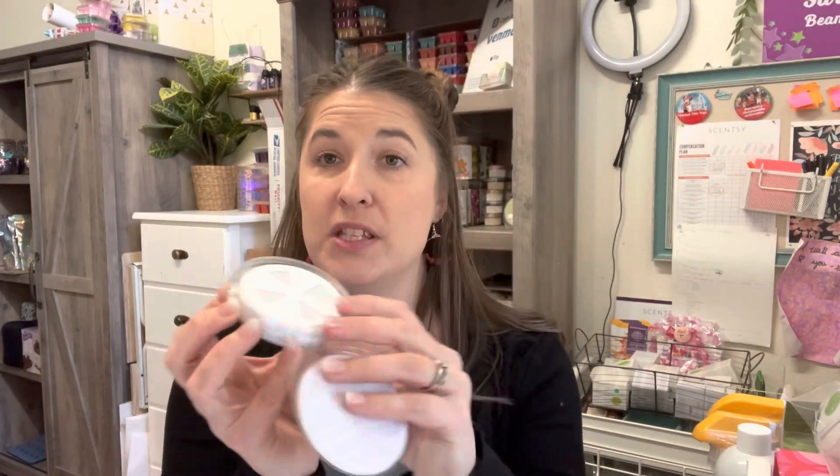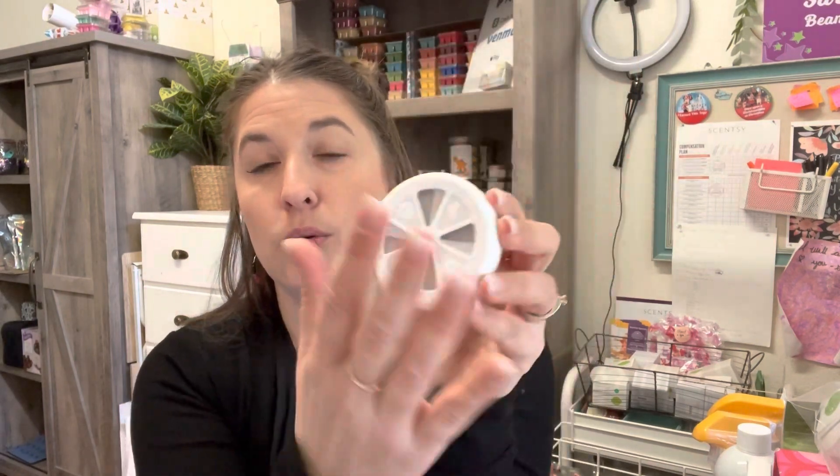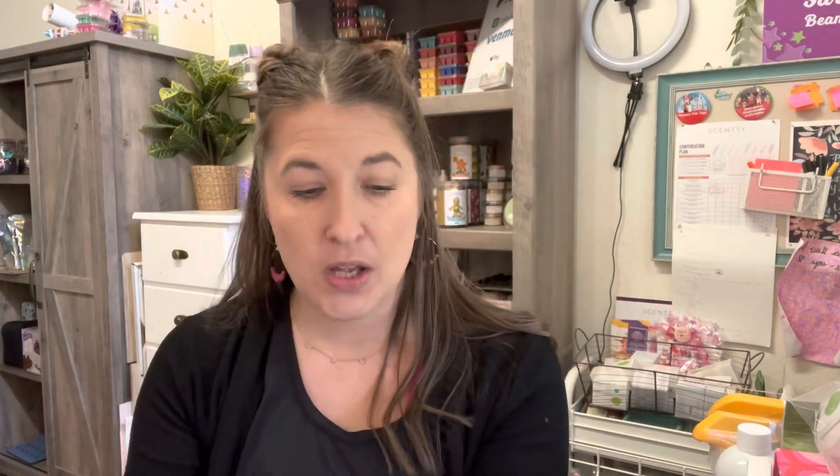Scentsy pods are available for the Scentsy Go, mini fans, air purifier filter, and wall fan diffusers — you can get those delivered on whatever subscription you choose. We also have a newer product, the travel twist — fun for smaller spaces where you can't have a warmer and only want a little burst of fragrance at a time. You just twist it and it releases fragrance.